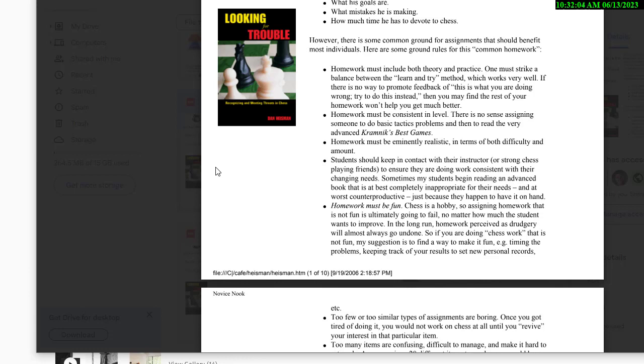The second ground rule: homework must be consistent in level. There's no sense assigning someone to do basic tactics problems and also read an advanced book like Kramnik's best games. Third, homework must be eminently realistic in terms of both difficulty and amount. Don't tell someone to read an entire book before your next lesson if they've got a family, a job, and play golf on Monday nights — we have to be realistic.